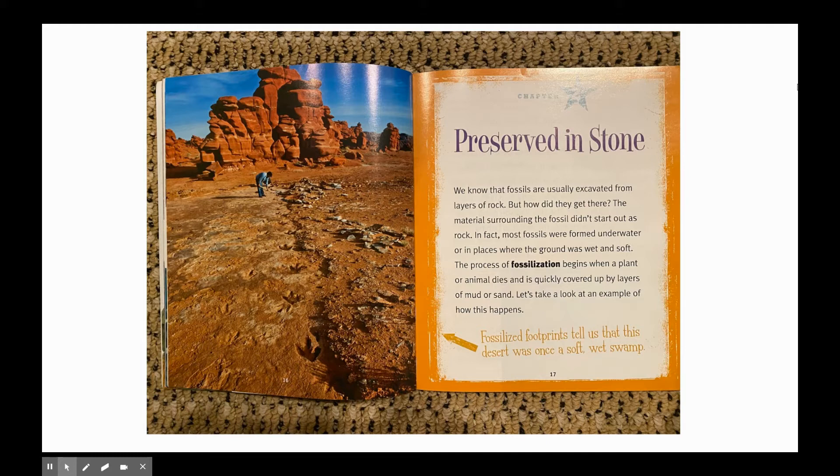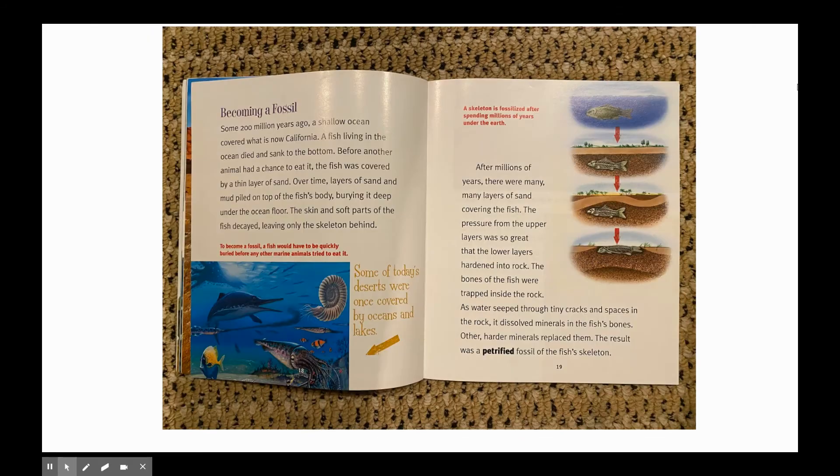Fossilized footprints tell us that this desert was once a soft, wet swamp. Becoming a fossil: some 200 million years ago, a shallow ocean covered what is now California. A fish living in the ocean died and sank to the bottom. Before another animal had a chance to eat it, the fish was covered by a thin layer of sand.